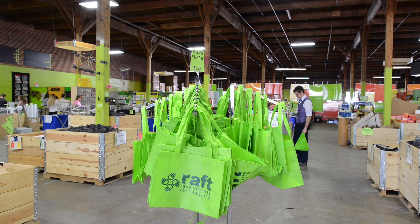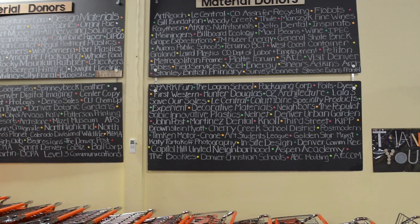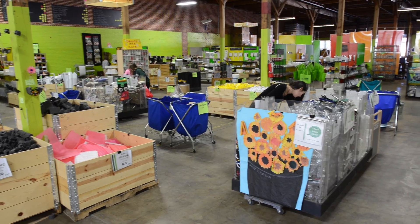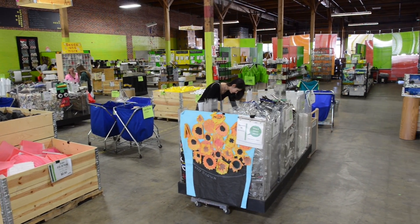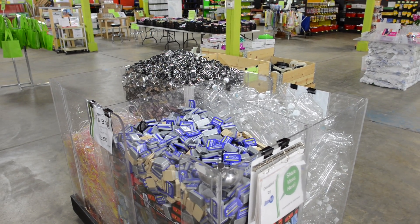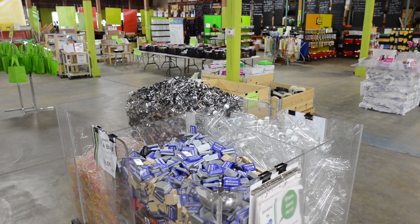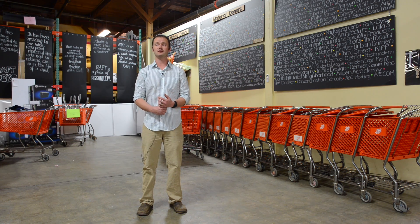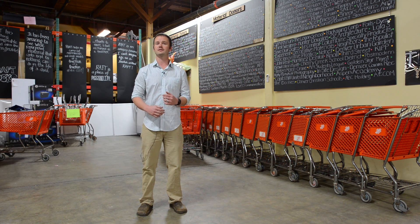Since setting up shop in 2008, RAFT Colorado has diverted more than 185,000 cubic feet — or 92 moving truckloads — of materials from landfills, offering upcycled items at very low cost to educators throughout the state. In the last few years, they have averaged about 27,000 to 28,000 cubic feet of materials a year — that's over 200,000 gallons worth of stuff a year.